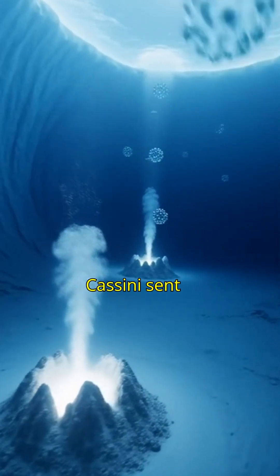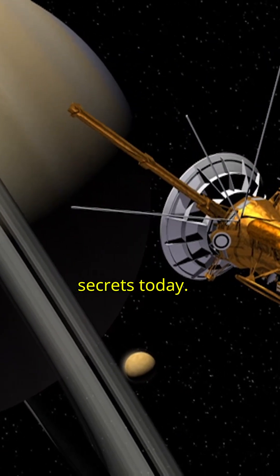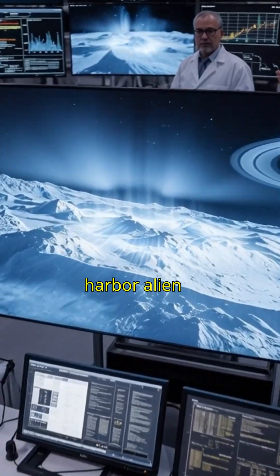Here's the wild part: Cassini sent this data over 10 years ago, and scientists are still uncovering new secrets today. Enceladus — the tiny moon that sprays water into space and fuels Saturn's rings. Could it really harbor alien life? You decide.